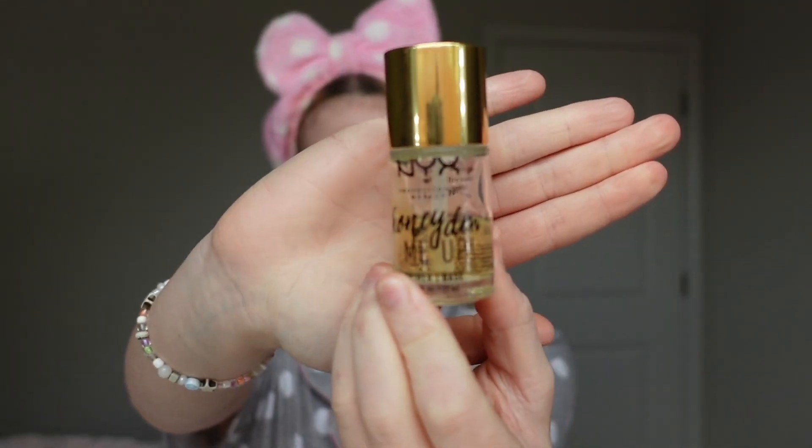A little eyelash serum to get started so my eyelashes don't fall off. I'm just going through all the assumptions that you guys asked me on my Instagram. I always get asked about this product — it's the NYX Honey Do Me Up. I just put it all over my face before I start my foundation. It makes it so glowy and very moist, if you will.